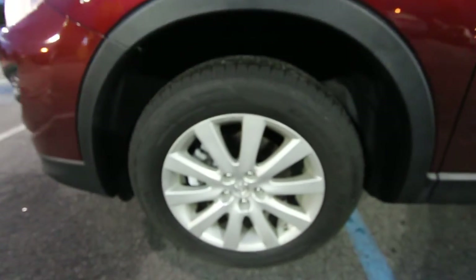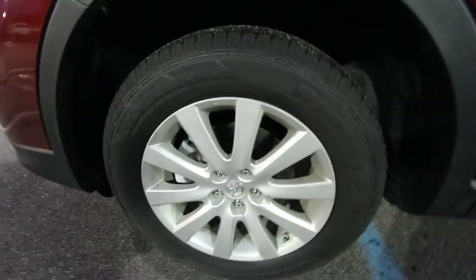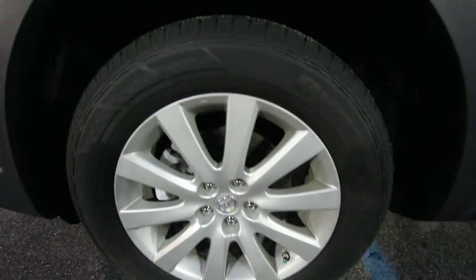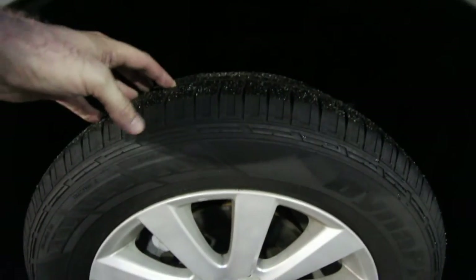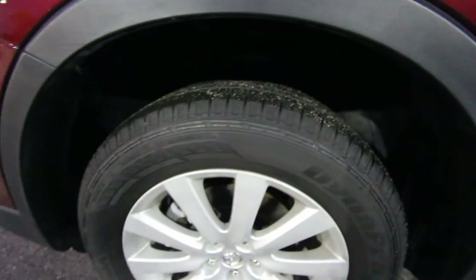Let's go ahead and take a look at our wheels. Of course they're alloys — nice looking alloys. And if we can see here, those are 18 inches in size. Pretty decent amount of tread left on those. If you can get your fingers in the tread, that's a good thing.